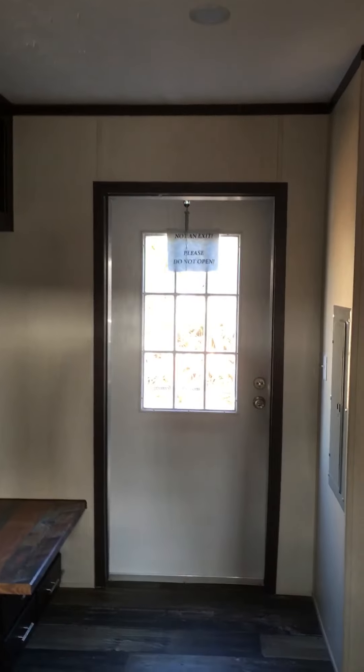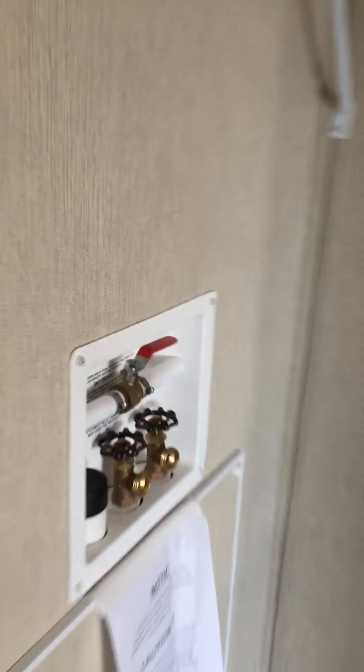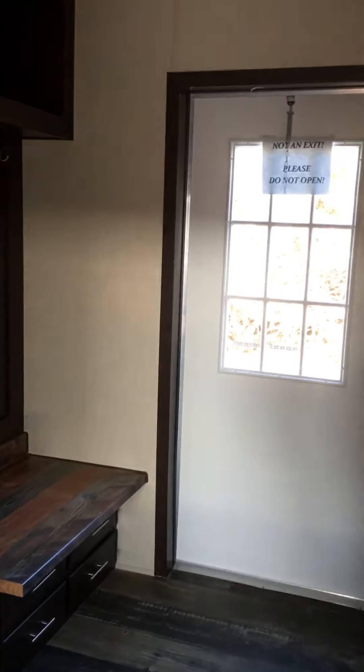The back door can go right there in that location, or we leave it where it is. If you want to build a garage on the end, no problem — you can put the door right there. Here's where your washer and dryer area is. You got your whole-house cut-off. All your plumbing is enclosed so you don't have to worry about your pipes freezing.